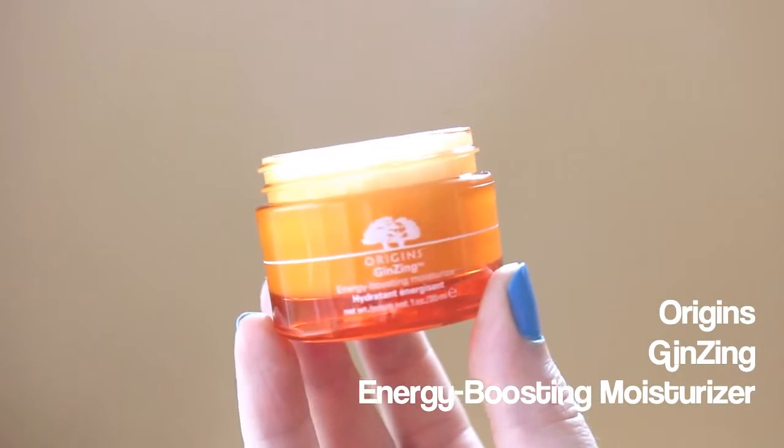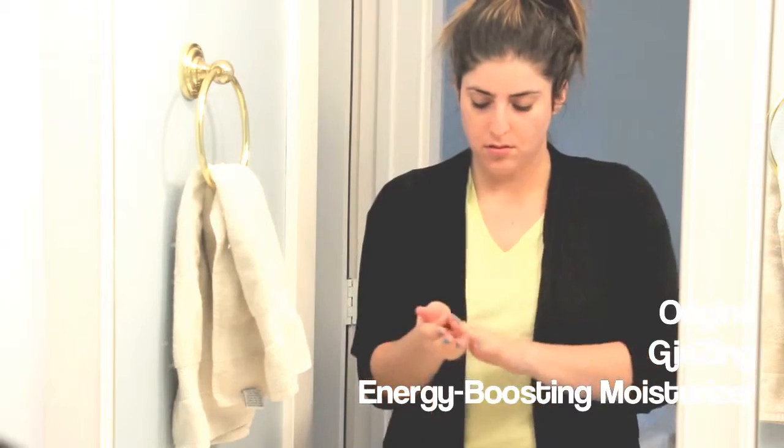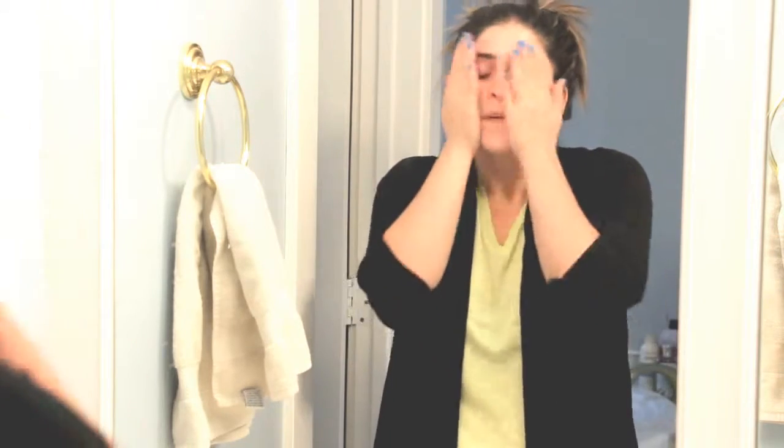Then I go in with my moisturizer — it's the same moisturizer as my morning routine, just a gel-based moisturizer, which is the Origins Ginseng Energy-Boosting Moisturizer. I also love the PCA Clear Skin gel moisturizer. I just like to go in with those lightweight gel moisturizers.